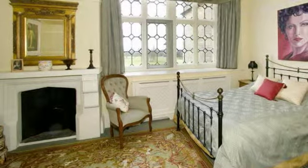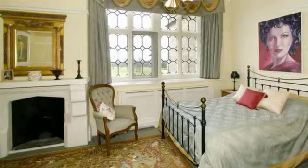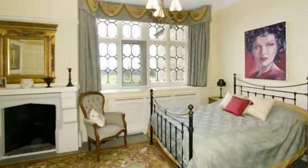Bedroom 2 has a stone mullion-leaded window with views over pasture land, a stone fireplace, coving to the ceiling and picture rails to the walls.